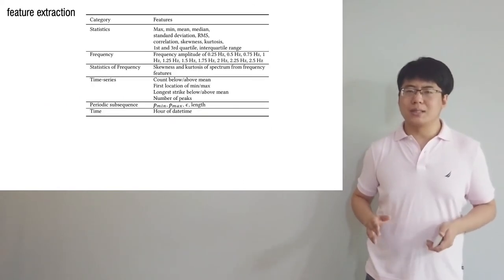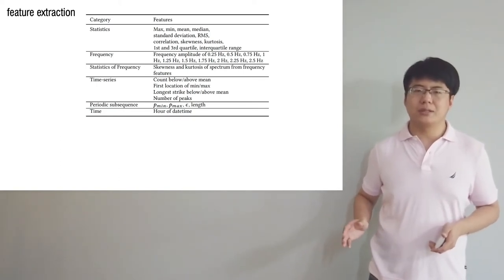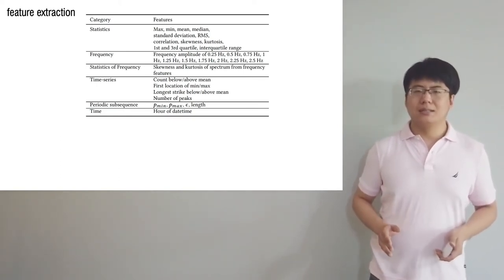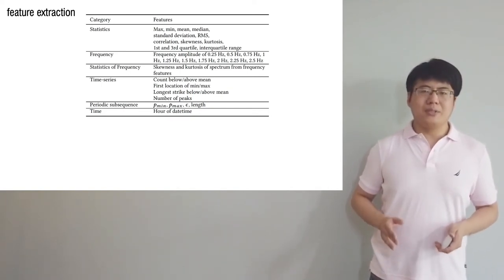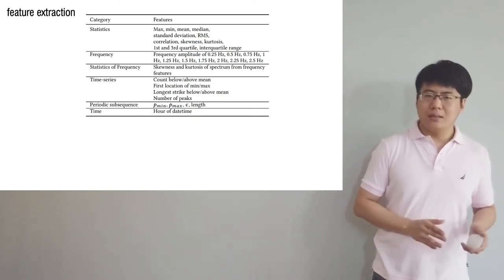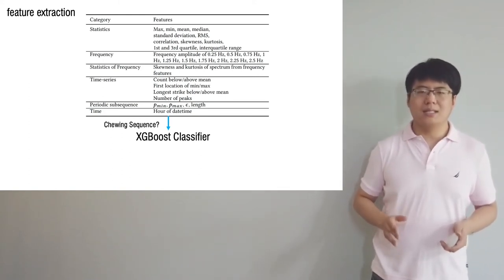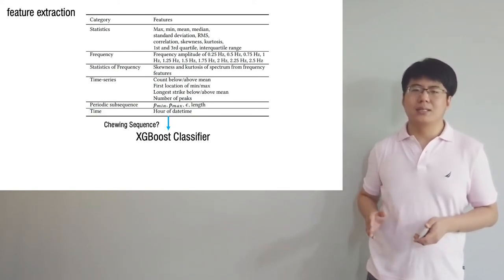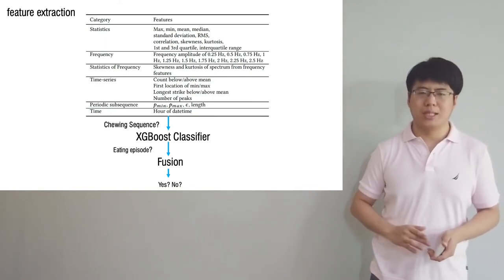We use the sensor data from the three sensors to extract features for each segment. The features include statistical features, frequency-based features, as well as periodic sub-sequence features and time of day. Then, we use an FGBM classifier to confirm whether the candidate segment is indeed a chewing sequence, and combine them into eating episode predictions.